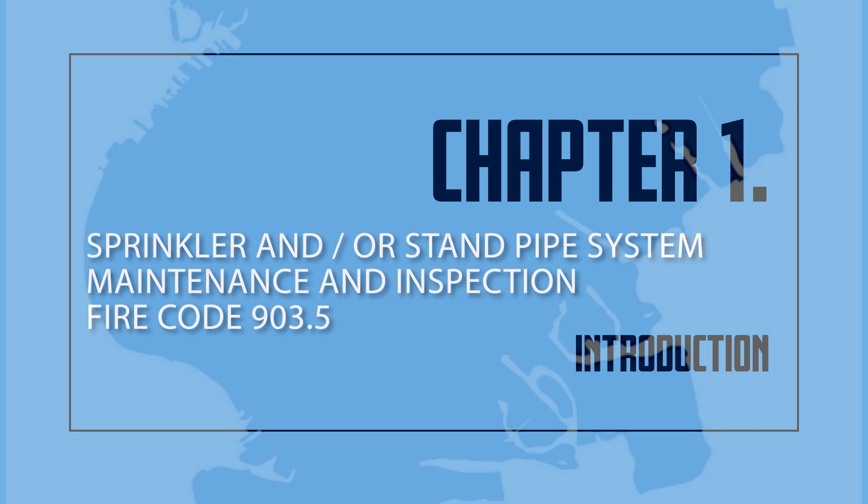Sprinkler and/or Standpipe System Maintenance and Inspections — Fire Code 903.5.1. Automatic and non-automatic sprinkler systems shall be inspected, tested, and maintained as required by NFPA No. 25, 2002 edition, by a competent person holding a Certificate of Fitness employed by the owner to see that all parts of the system are in good working order and that the fire department connection or connections, if any, are ready for immediate use by the fire department.